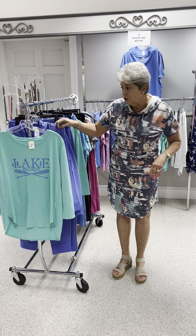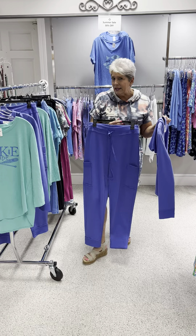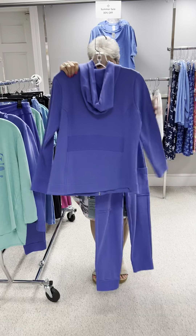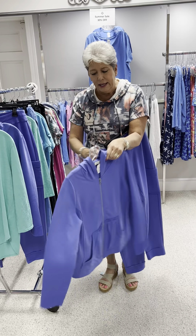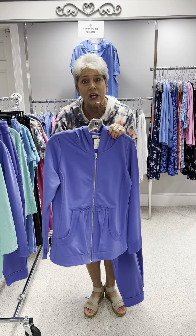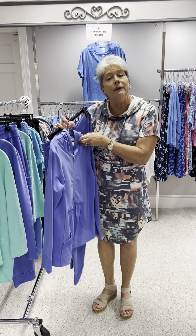We are going to start with this awesome jog outfit. It has a jogger pant and a nice jacket to wear with it. It's a little bit longer style with a fitted waist so it gives you a shape. It has a little bit of texture at the pocket, a hood, and it is a perfect color — this beautiful periwinkle.